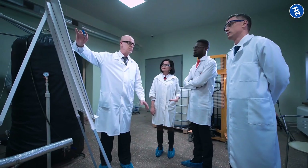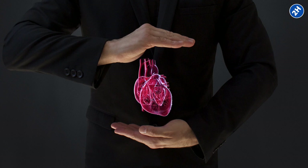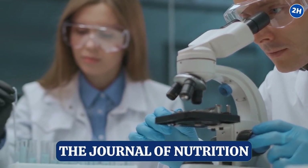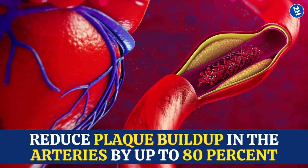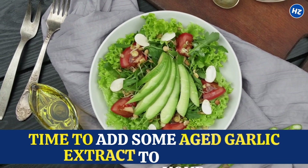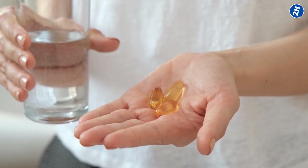Studies show the benefits of aged garlic extract for cardiovascular health. One study published in the Journal of Nutrition found that it can reduce plaque buildup in the arteries by up to 80%. So if you're looking for a tasty and natural way to support your heart health, it might be time to add some aged garlic extract to your diet. Just be sure to consult with your doctor first, especially if you are on any medications.